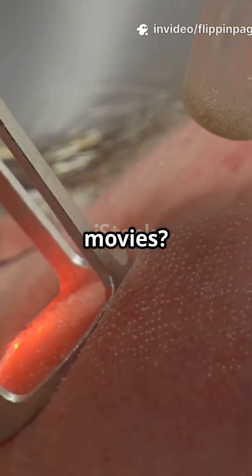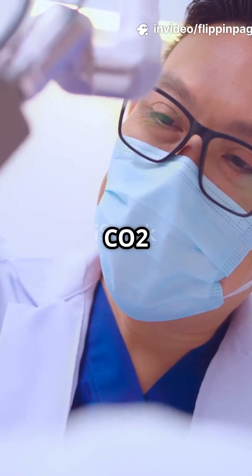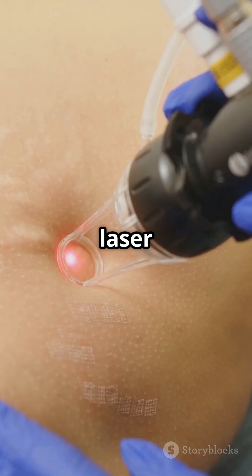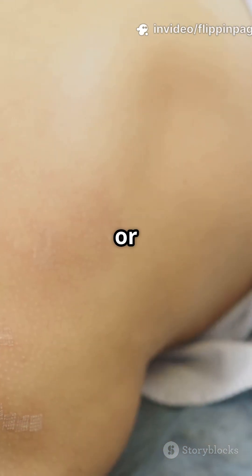Think lasers are just for sci-fi movies? They're actually changing how we treat our skin. CO2 laser surgery is like a high-tech eraser for your skin. Here's how it works. A special laser targets the unwanted skin growth, like warts, moles, or bumps.